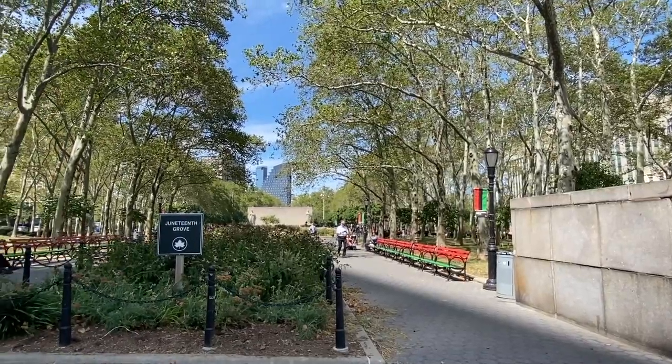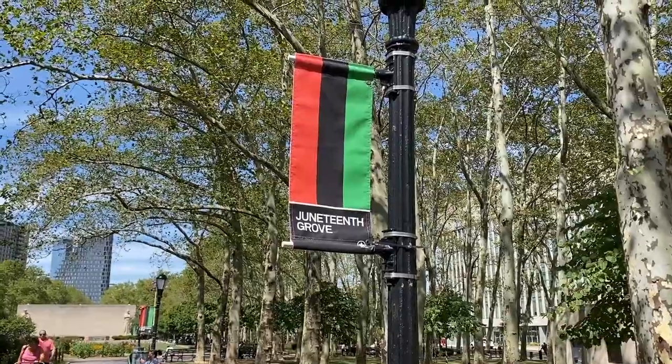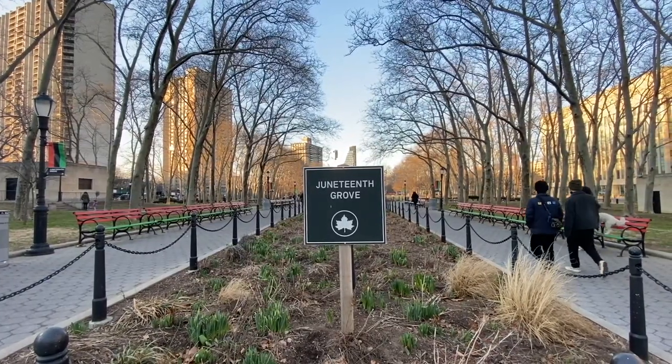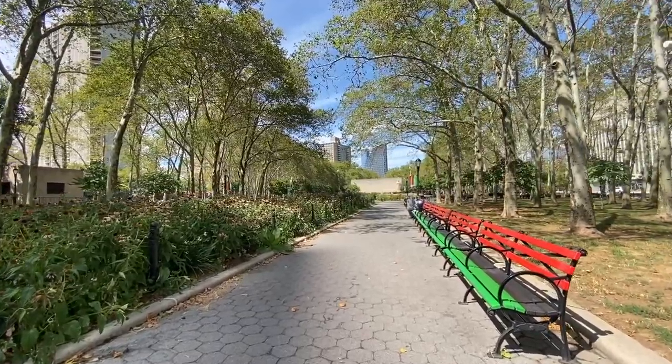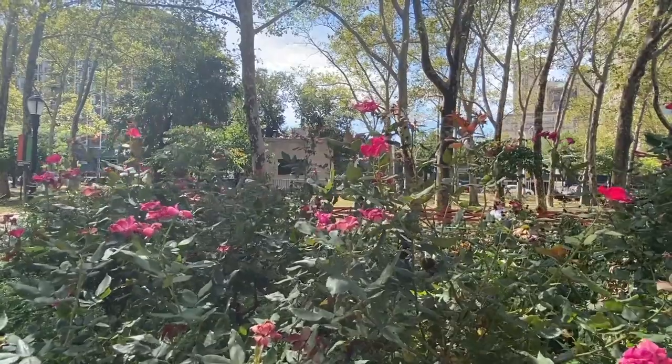This part of the park was designated Juneteenth Grove on June 19th, 2020, in solidarity with the Black community in the wake of the murder of George Floyd. The Juneteenth Grove area is especially beautiful in the springtime when the beds in the middle are filled with flowers and greenery.